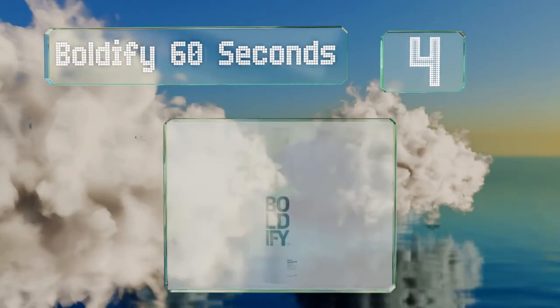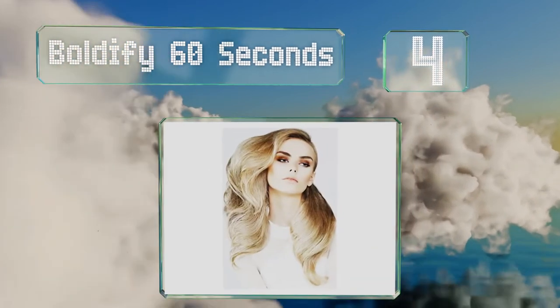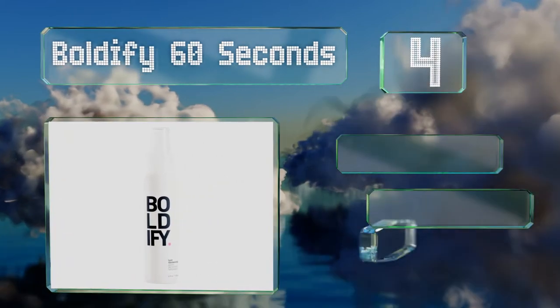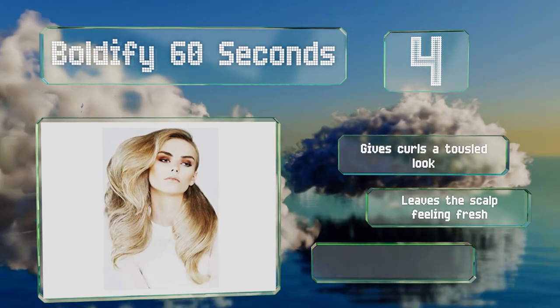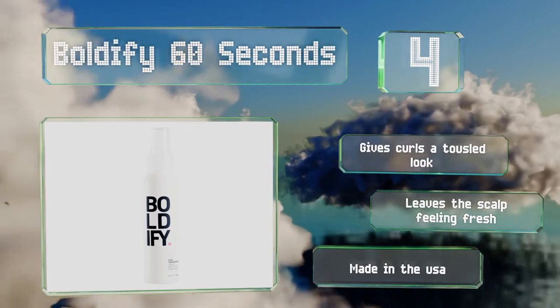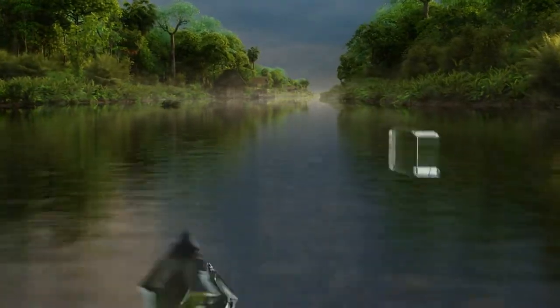At number four, limp hair will get a lift from Boldify. It's a light holding product that both washes out clean and won't cause any stickiness or crunchiness. The combination of minerals is said to improve your hair's overall health. It gives curls a tousled look, leaves the scalp feeling fresh, and is made in the USA.